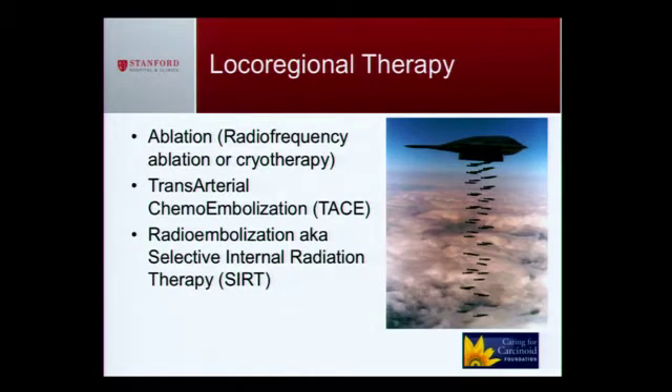These are the treatments I have to offer: ablation, which is burning or freezing tumors by putting a needle inside the liver; transarterial chemoembolization, which is delivering chemotherapy directly to the tumor instead of blasting the entire body; and radioembolization, which is delivering small radioactive beads to the liver and basically radiating the tumor from the inside out.